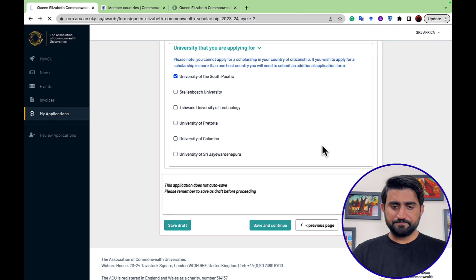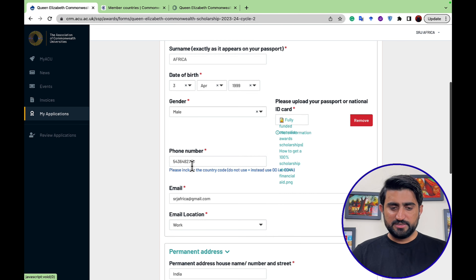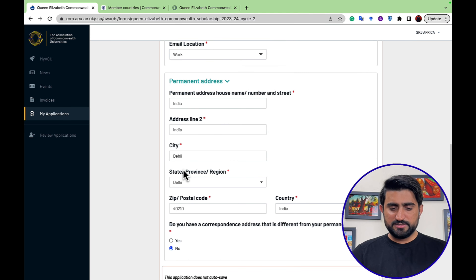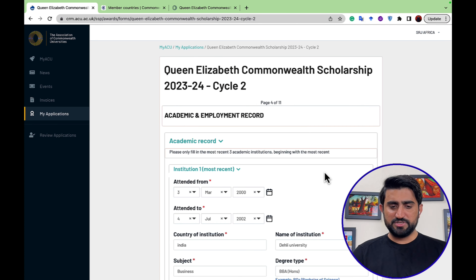The next step collects personal information: title (Mr./Mrs.), name, date of birth, gender, phone number, and email. I used dummy information here as an example — you will need to fill in your real details. It also asks whether you have a correspondence address different from your home address.